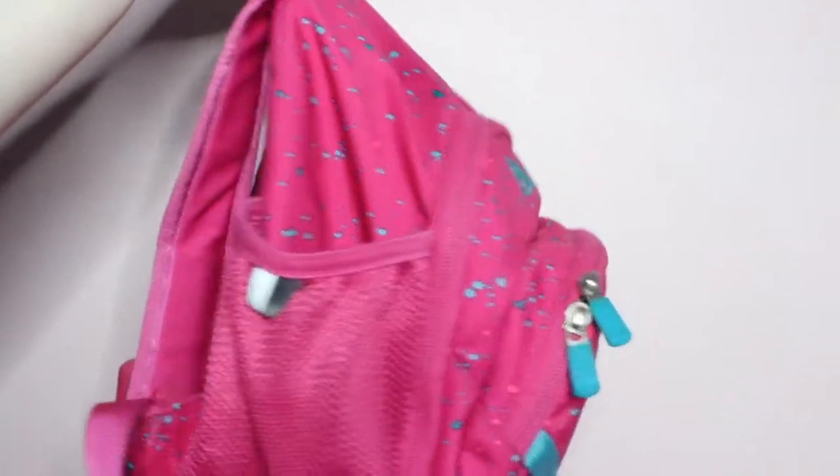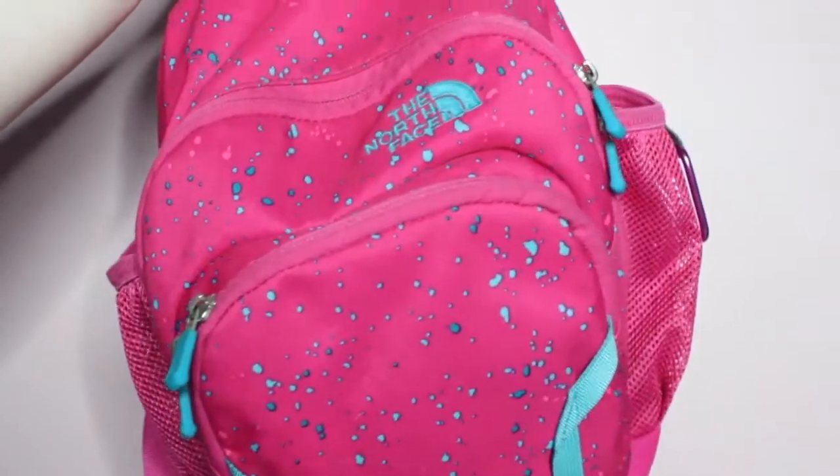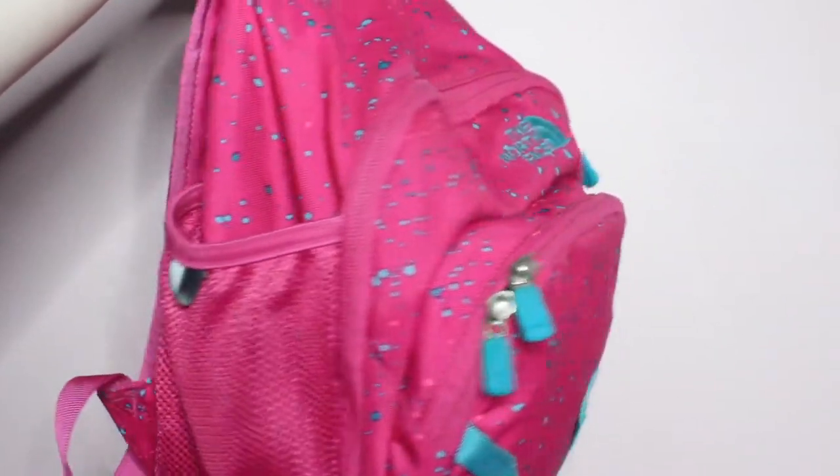The last thing I will be bringing is my North Face Sprout backpack that has all of my medications and my EpiPens in it, which I have an entire video on that I will link down below.